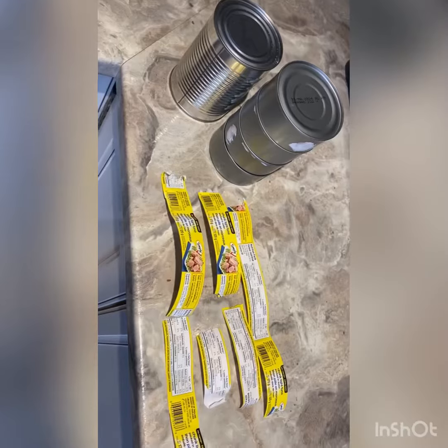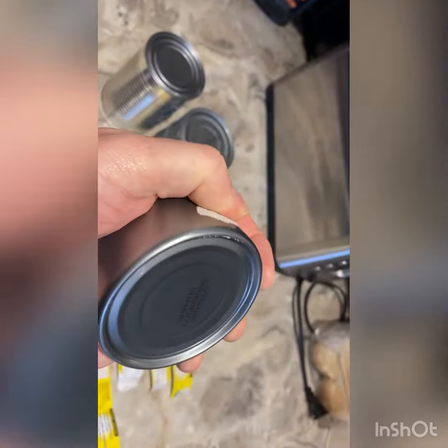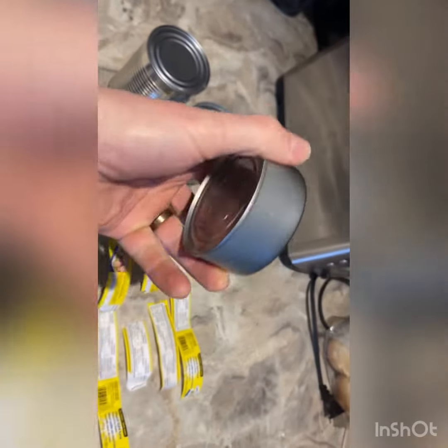Make sure you recycle properly — peel your cans, wash them out, and recycle. Be good to the guys at the recycle plant. I'm not even sure if this glue spot can be recycled, I don't know, but I'd do my best.